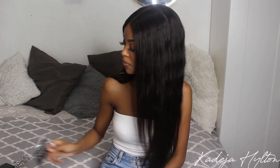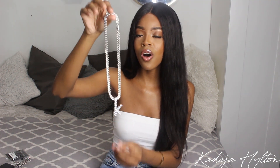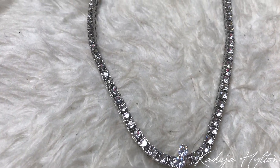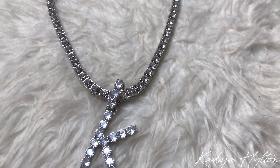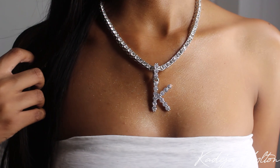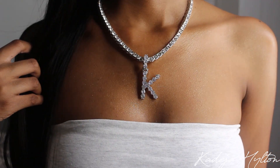Next is a super trendy necklace — the diamond initial tennis necklace. I absolutely love this; it's one of my favorites. You literally see everyone wearing this right now, but this is a more affordable option because a lot of Instagram boutiques are selling this necklace for over one hundred dollars. So if you want a really good dupe, I suggest AliExpress. I'll leave all the links in the description bar down below.